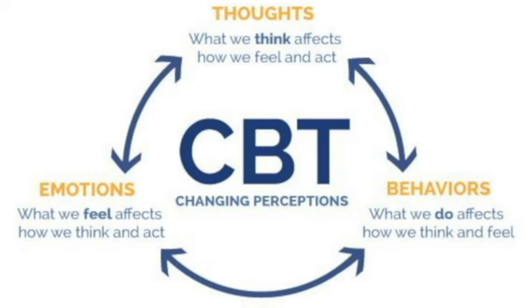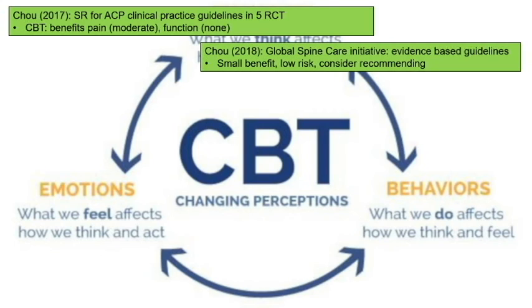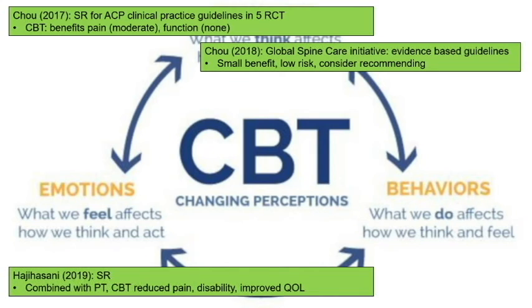Cognitive behavioral therapy definitely has a role in managing back pain. You have to read your patient and explain why you're sending them to a therapist for their back pain, and you need to find a therapist — but insurance will cover it. Five randomized controlled trials show moderate benefits in pain, which is level five evidence. It also helps with disability and quality of life in acute back pain.